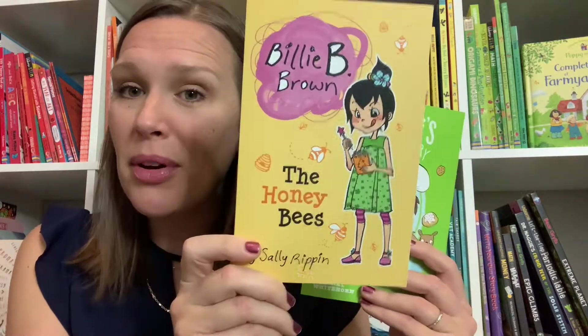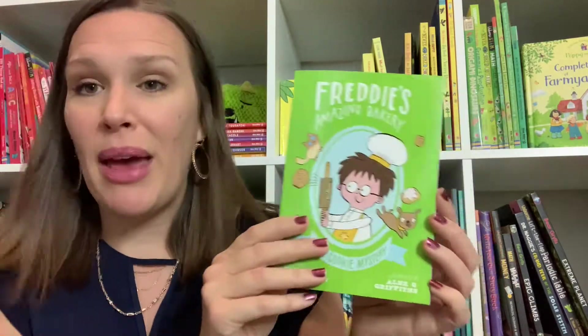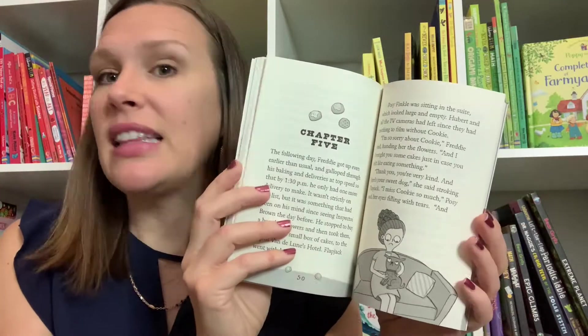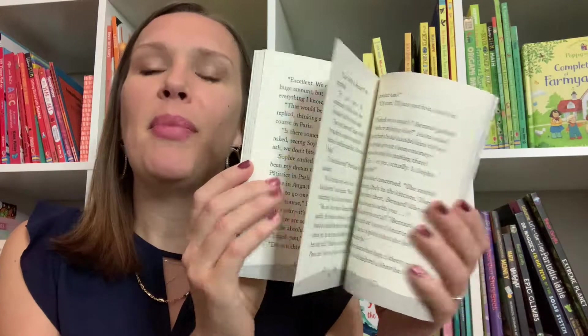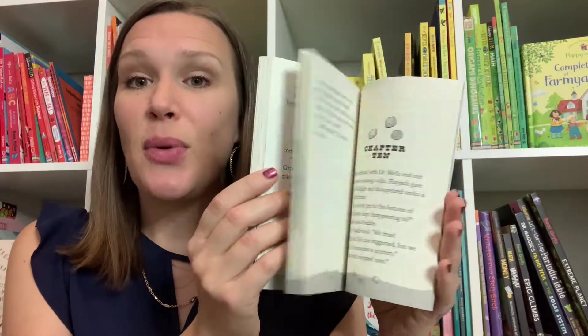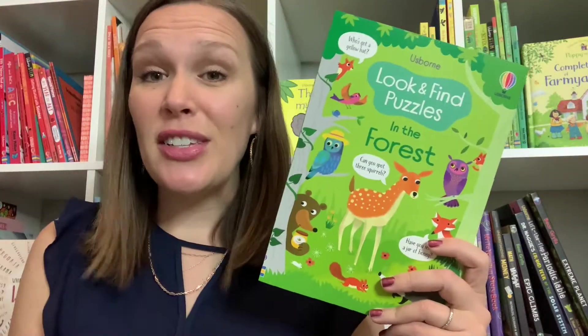For chapter books, we have a couple of new Billy B Brown books, which I know you love, and a new series called Freddie's Amazing Bakery. I just finished this one with my kids — they couldn't get enough of it. It's a little mystery where the main character is a little boy that owns a bakery in town, and at the end there are even some recipes that you can make with your kids.